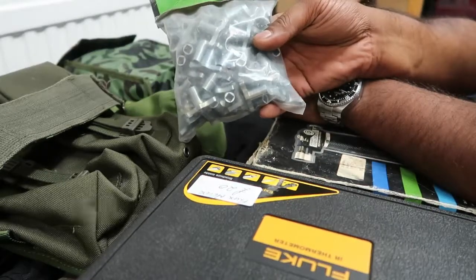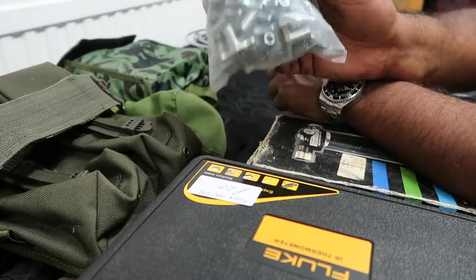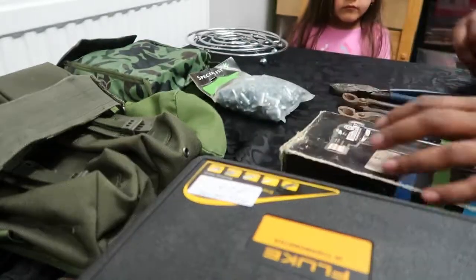Radiator keys, bag of 100 for £1.50 — absolute bargain, I'm always falling short of them.